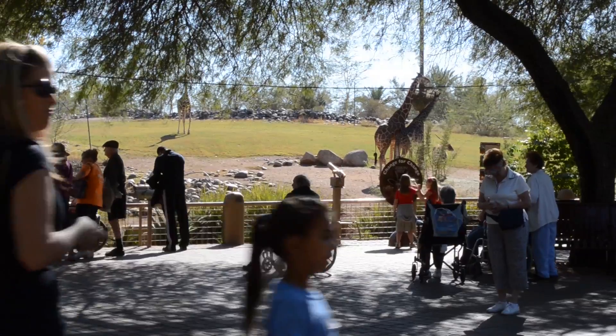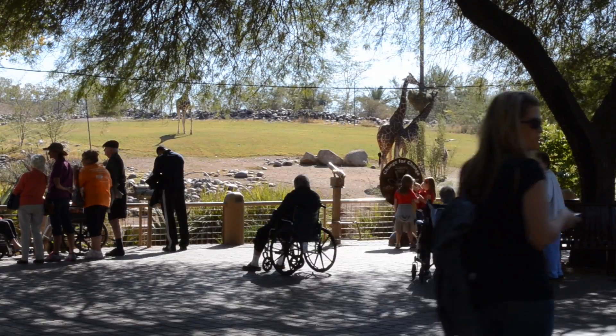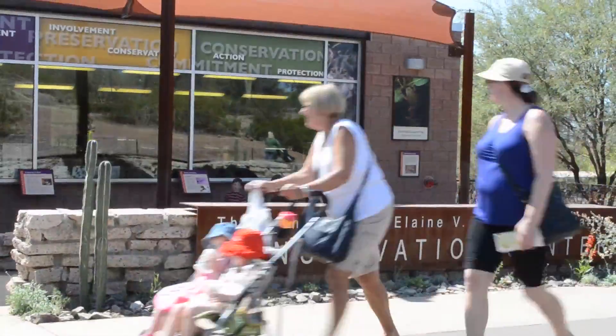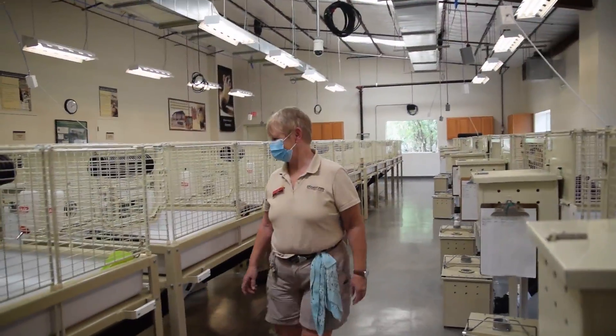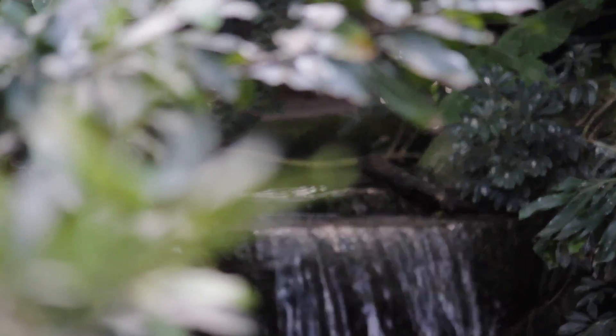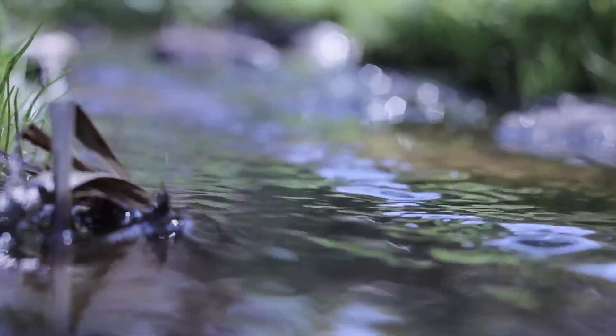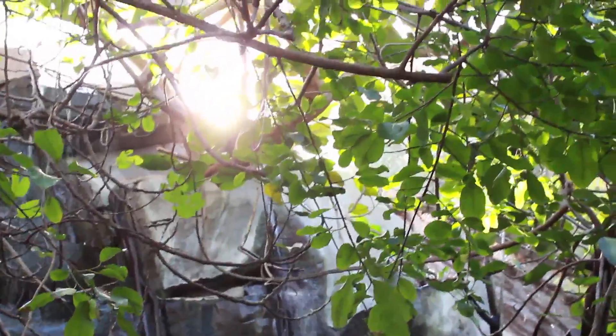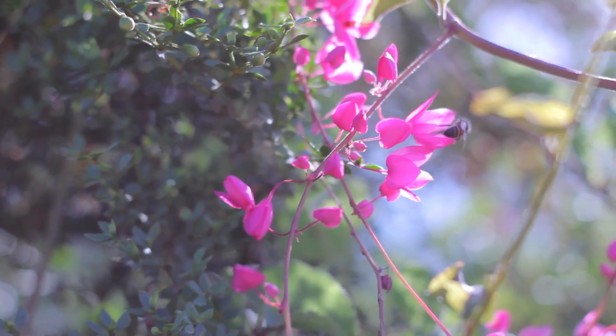There are so many things going on with species conservation and it's actually difficult for people to understand what they can do to make a difference. One of the things that is easy to do is just get involved and learn more about local species. At the Conservation Center we work with local species and provide information about animals in Arizona that need conservation, empowering people to make decisions. When someone says we need to draw more water from a particular stream, they can say no — the Chiricahua leopard frog lives there. The more people realize what it takes for an animal to survive, the more they'll be compelled to get involved and help save that species.